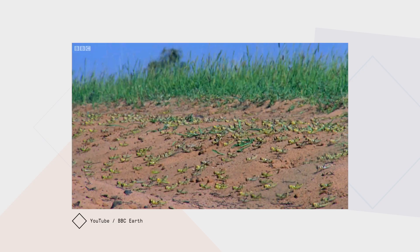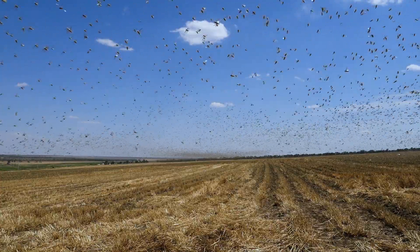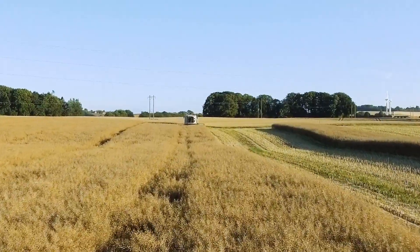Tiny but mighty, desert locusts can devastate crops and destroy livelihoods with a power that belies their small size. One ingenious solution? Use the power of big data to manage the damage caused by this modern-day plague.